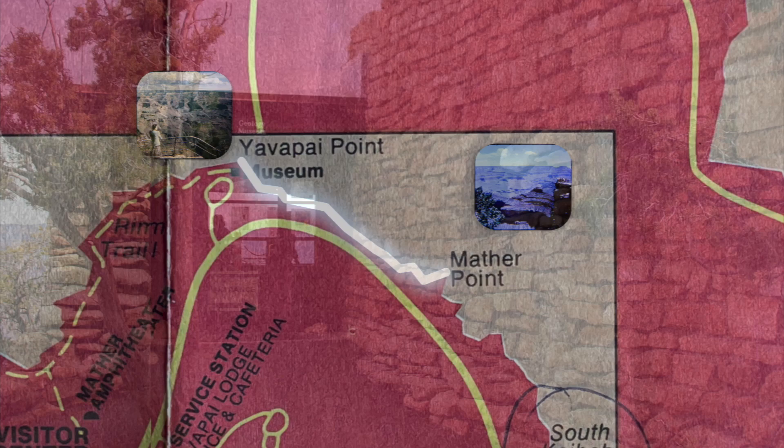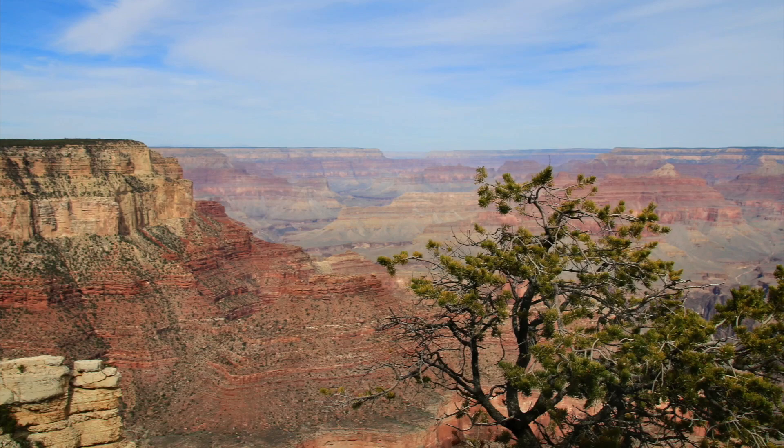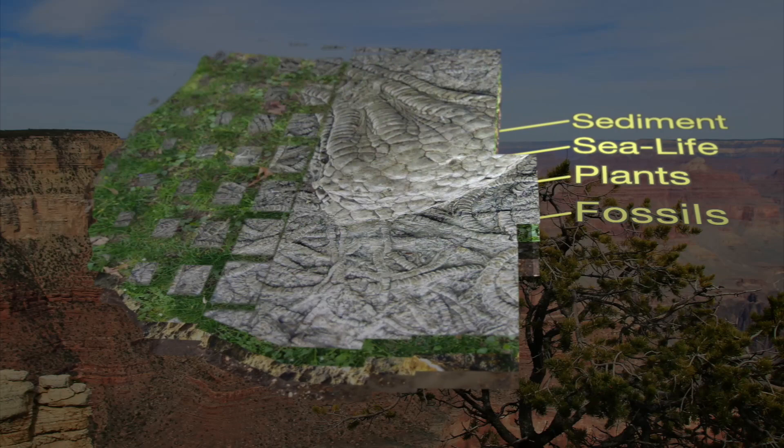It all started over two billion years ago, when the earth was only half as old as it is now. Layer upon layer of mud, sea life, plants, animals, and debris piled up, wore away, and piled up again, creating rock formations thousands of feet deep — a hidden record of the history of our planet.